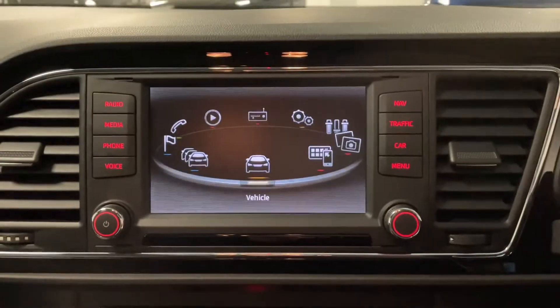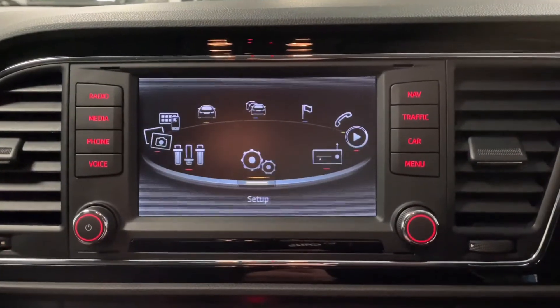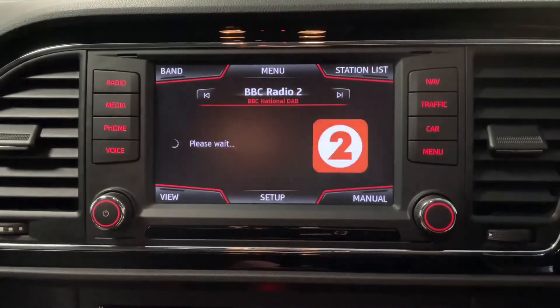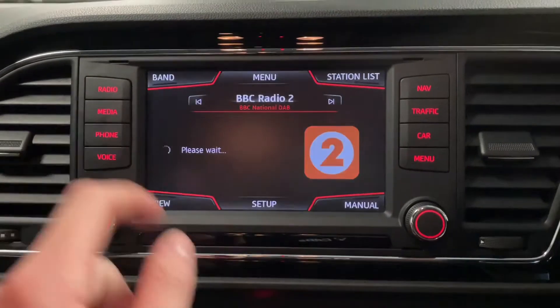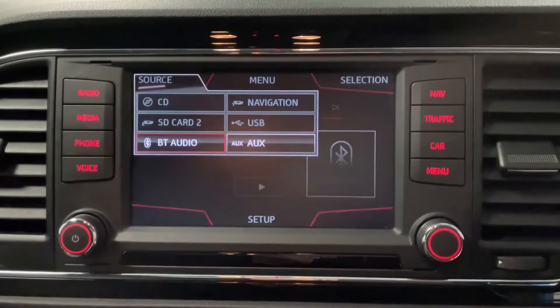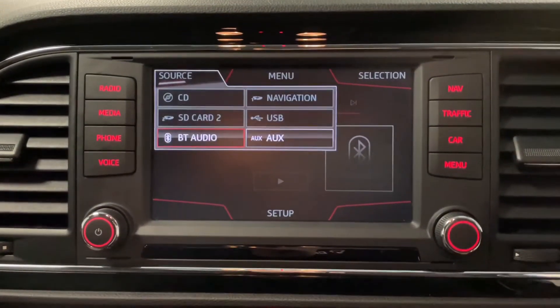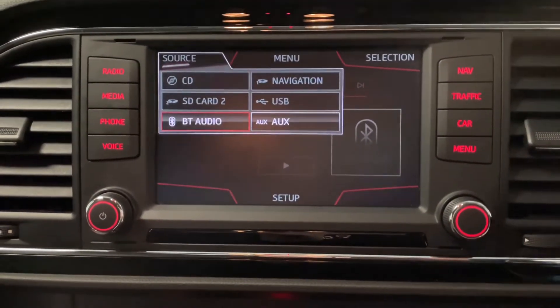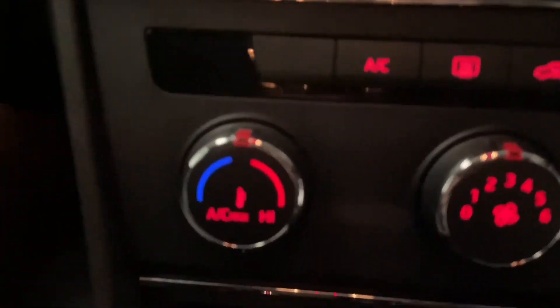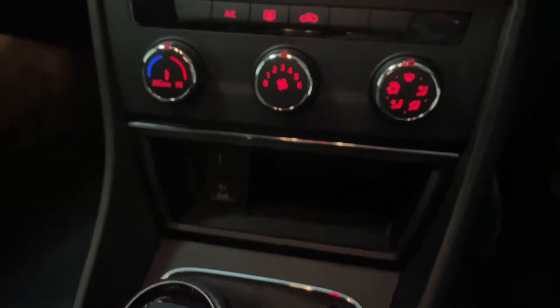Moving over to the main screen, it's all touchscreen — really intuitive and easy to use. We've got DAB, FM and AM radio, and a number of different media sources which include Bluetooth, SD and CD, both located in the glove box, and we've got USB and AUX as well. The USB and AUX ports are actually just down here in this centre console cubby.